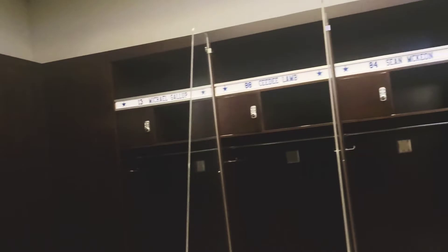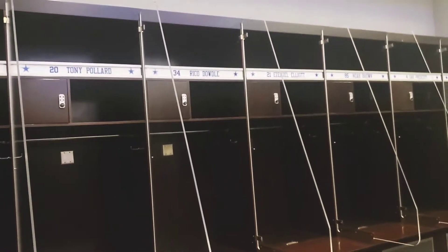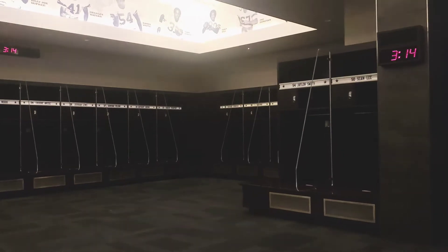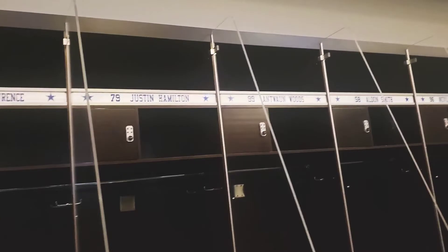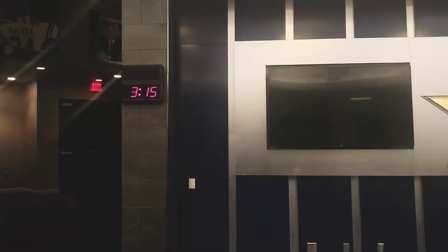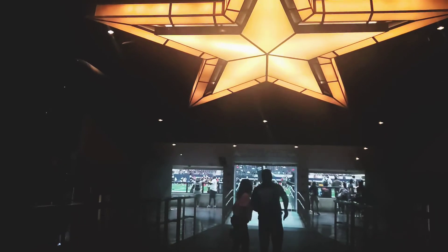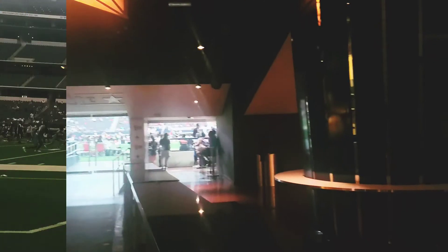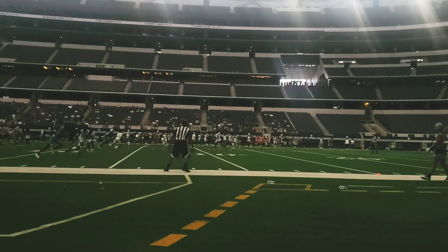The unfortunate thing about the tour was there was no field access. They had an event going on where some kids were playing football on the field — they had it reserved. I guess I picked the wrong time to go, because field access was one of the main reasons I wanted to go. This is where the players walk out through the crowd to the field. I did get a last shot of the field, as you can see with the kids playing.